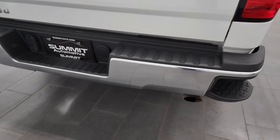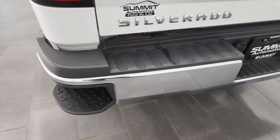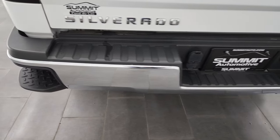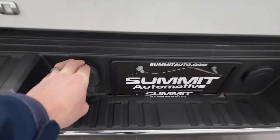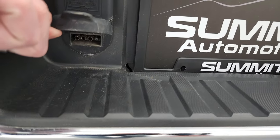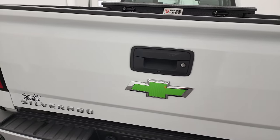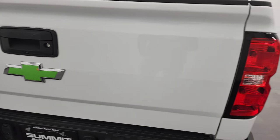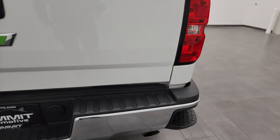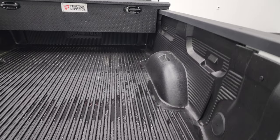Coming around to the back, there is no receiver hitch on this truck. But the rear bumper is in great shape — it does have rear bumper steps. It does, however, have the 7-pin and 4-pin wiring, so all it would need is a receiver hitch. Tailgate is in excellent condition as well — I didn't see any dents or dings.